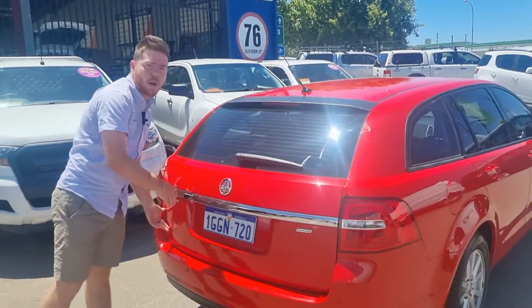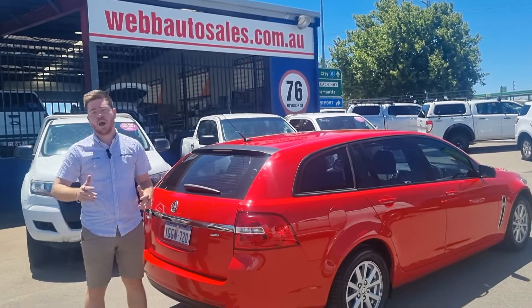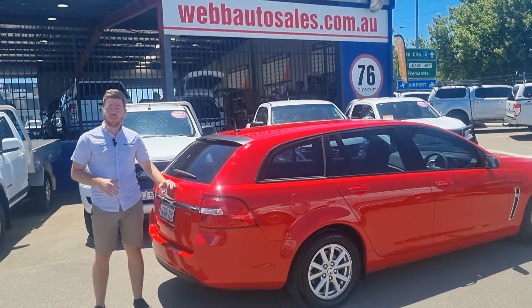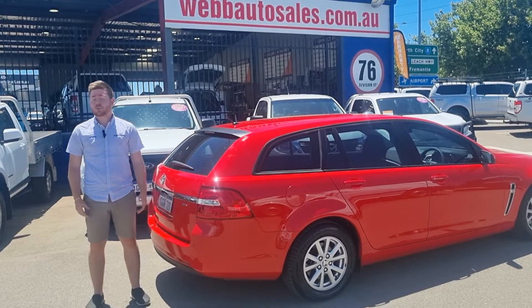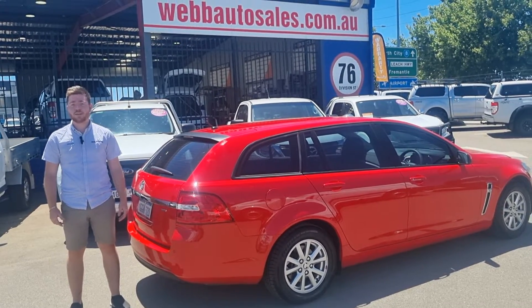Now guys, this one does come with extended warranty options from one, three, or five years with National Warranties — a great protection and investment on the vehicle. We also do finance options through Loans Unlimited, very professional and competitive rates on this one.